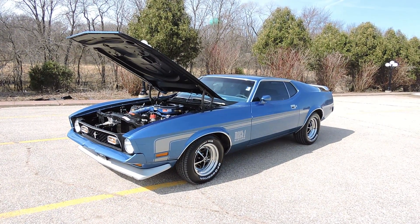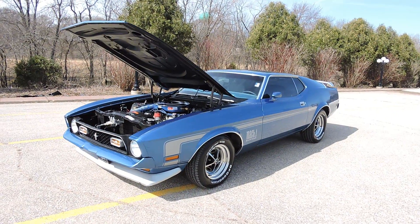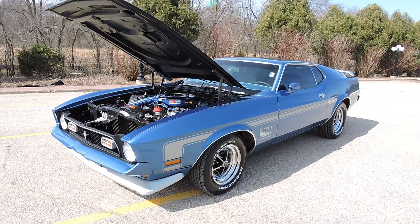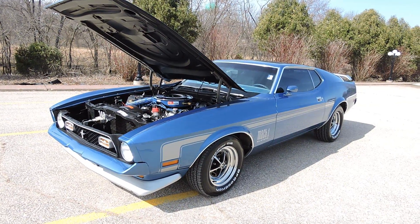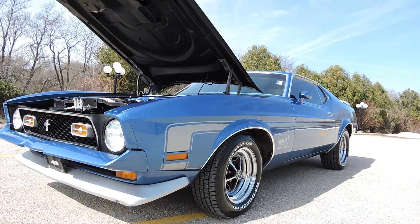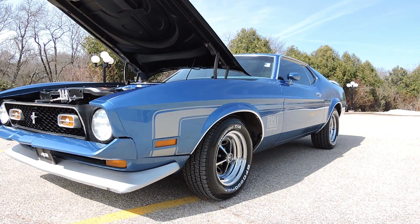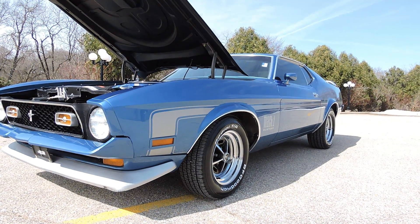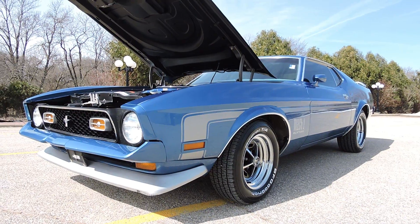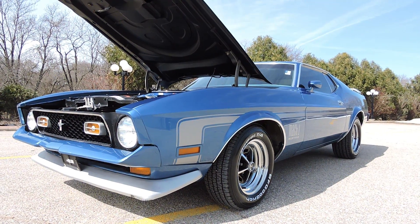Today we get to cruise in this 1971 Ford Mustang Mach 1 — real deal M-Code Mach 1, factory 4-speed, factory blue on blue Mach 1. This car is restored back to factory specs, riding on a brand new set of Magno 500 rims, new BFG Radial TA tires — just a fantastic looking, turnkey cruise night, local car show quality car.